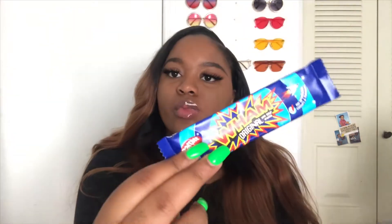Next we have the Wham original with sour crystals. It's a chewy taffy bar packed full of tangy fuzzy flavors with the added punch of sour crystals in every bite. So it's like Laffy Taffy — I barely eat Laffy Taffy, the last time I ate that was probably elementary school.